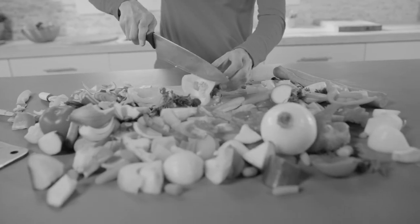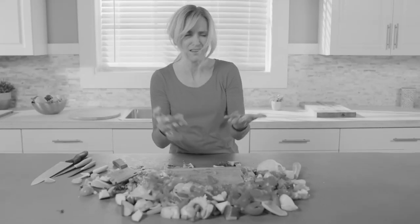You love to cook at home, but hate the messy prep. It takes forever, and nothing turns out nice. Until now.